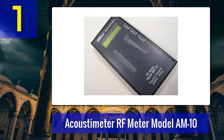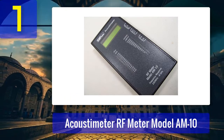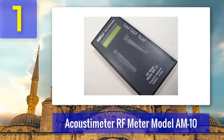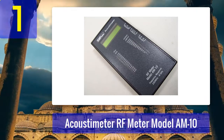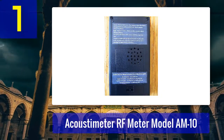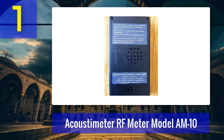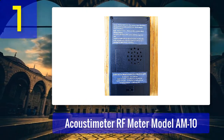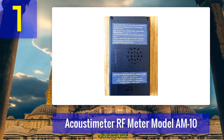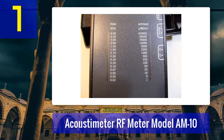Coming in at number 1: Acoustimeter RF Meter Model M10. If you are a professional who relies on good quality EMF detectors, you should not look beyond the Acoustimeter RF Meter Model M10. It measures radiation in the range of 200 MHz to about 8 GHz, covering almost all modern devices and communication systems that produce electromagnetic radiation. When it comes to sensor sensitivity, there is no other electromagnetic detector that comes close. We were surprised by how accurate this detector is, and we used it to check a minor microwave leakage — it detected it quickly.